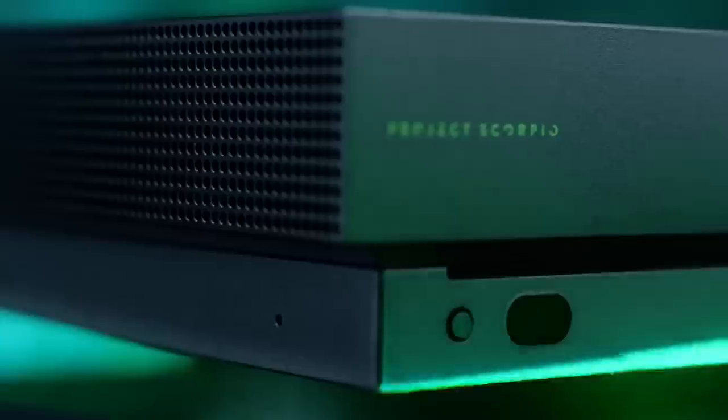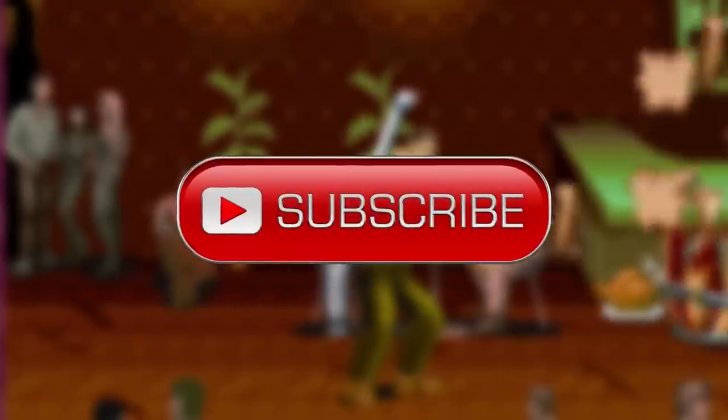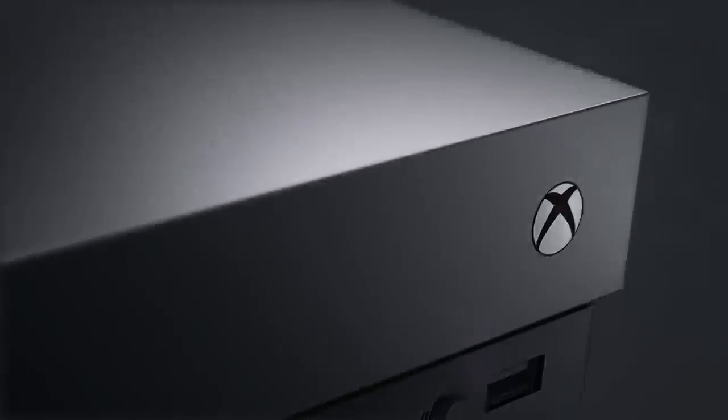Bidding on that Project Scorpio edition you found on eBay won't be on our list — not for lack of trying though, nobody listens to me. Before you finish that last bite of turkey, make sure to like this video and subscribe to The Gamer so you can stay up to date with all of our amazing videos. Without further ado, here are five of the best new Xbox One accessories under $25.